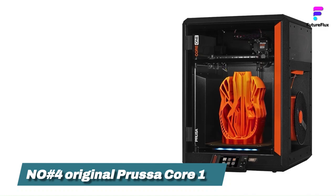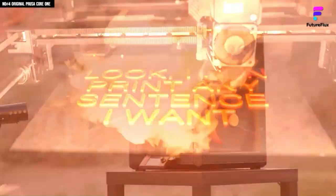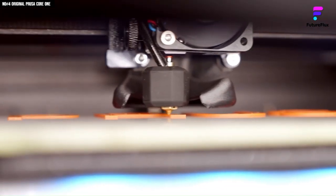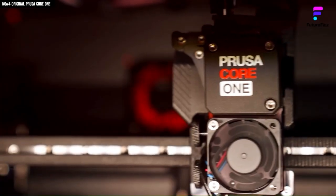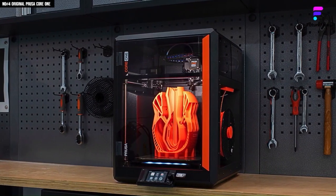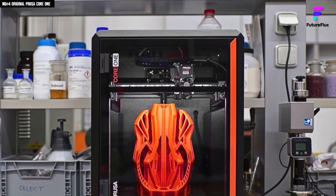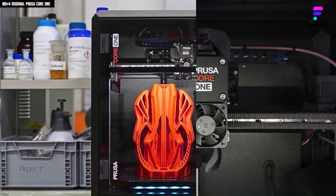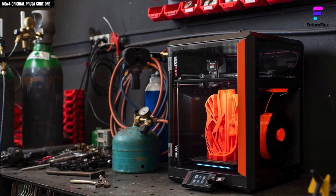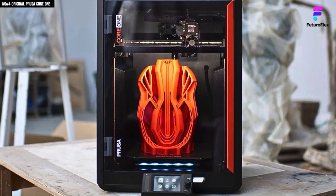Number 4: Prusa Core 1. The Prusa Core 1 stands out as a professional-grade FDM 3D printer designed with businesses and prototyping labs in mind. What makes it so valuable is not just its speed, but its remarkable consistency and print quality. It delivers some of the best results achievable with FDM, thanks to its rigid all-metal Core XY architecture and enclosed design. From setup to the very first layer, the Core 1 feels built for reliability and long-term use, making it suitable for production-style environments with minimal supervision. Through Prusa Slicer and Prusa Connect, it's easy to centralize management of multiple machines — running a Core 1 alongside MK4 and MK4S units, all seamlessly monitored through the same system, makes it an ideal fit for small businesses and design labs needing scalable efficiency.